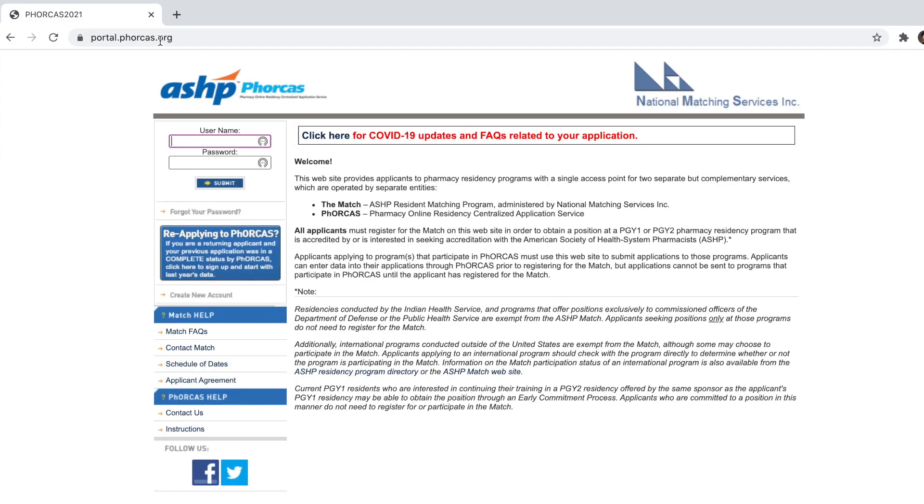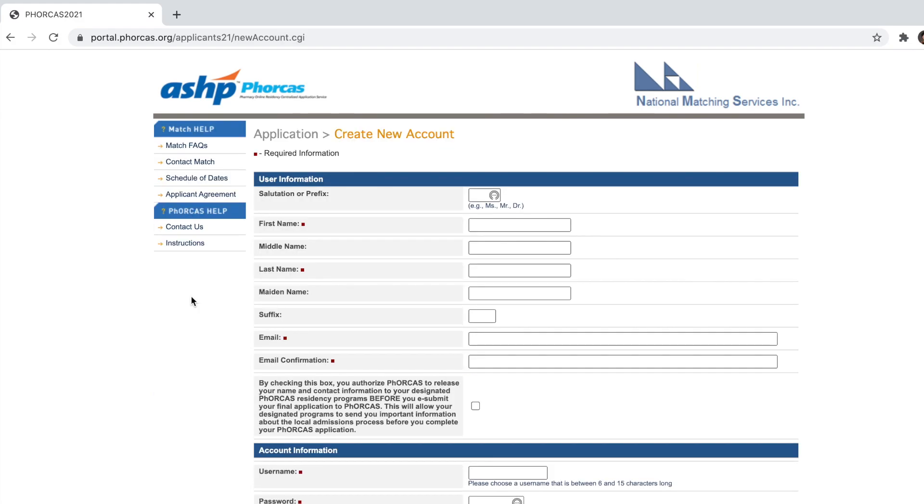The first thing you'll need to apply to pharmacy residency programs is to create an account on Forecast. Forecast is an online application process similar to PharmCast, used to apply to pharmacy schools, where you can submit to multiple programs using one account in one centralized location. Most pharmacy residency programs utilize Forecast, with some exceptions such as managed care programs not accredited through ASHP.